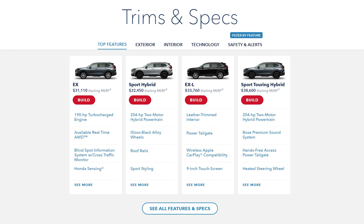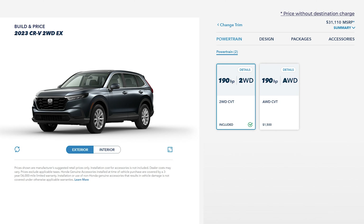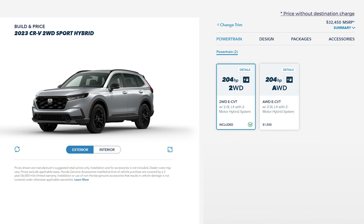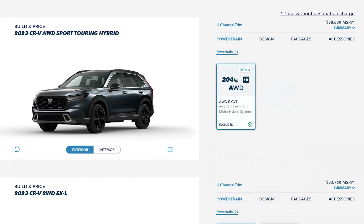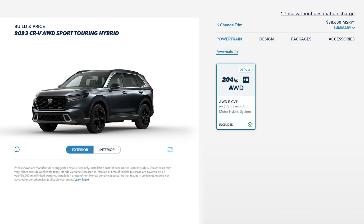As for pricing, the new CRV has four trim levels — two hybrids and two non-hybrids. The base EX starts around $32,000 after destination charge. Then you have the Sport Hybrid starting just under $34,000. The EXL that I'm driving today is right around $35,000. And the range-topping Sport Touring Hybrid comes in just under $40,000.